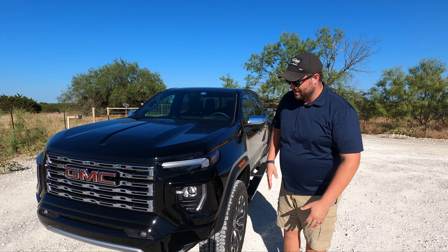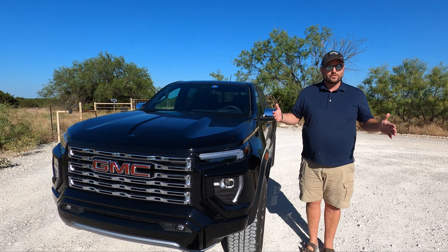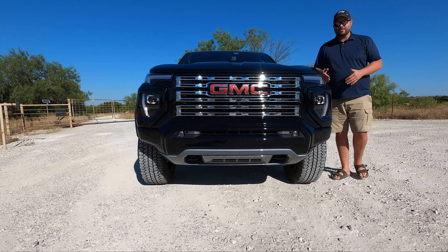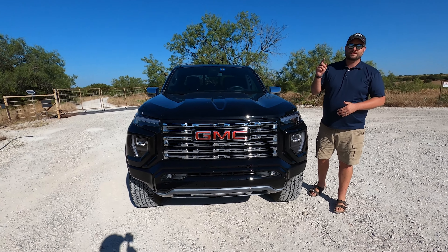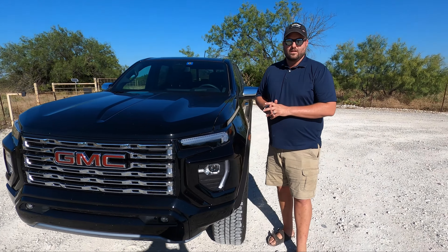Let's talk about styling. This trim gives you the wider track width over the base Canyon or base Colorado. This is the same track width the ZR2 has or the Chevy Trail Boss has — 66 inches versus 63. I like this a lot.